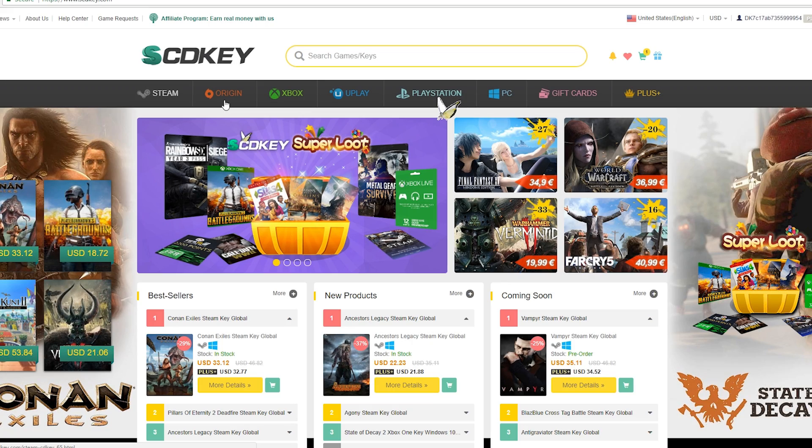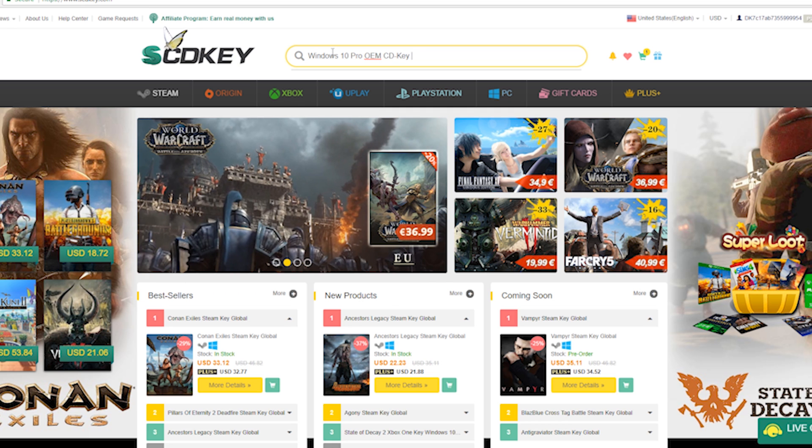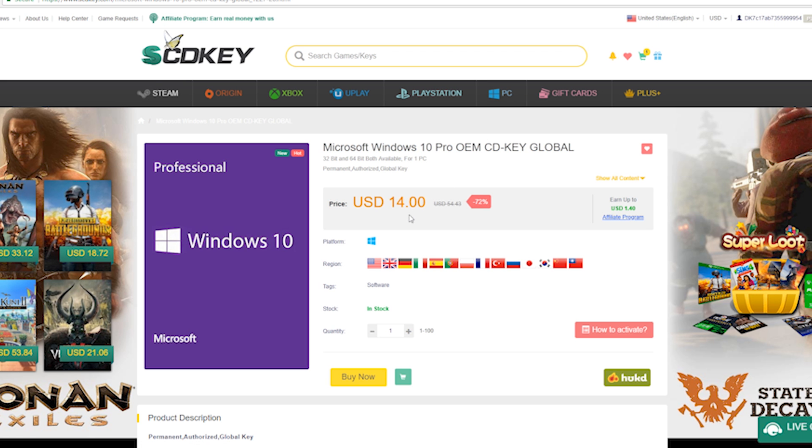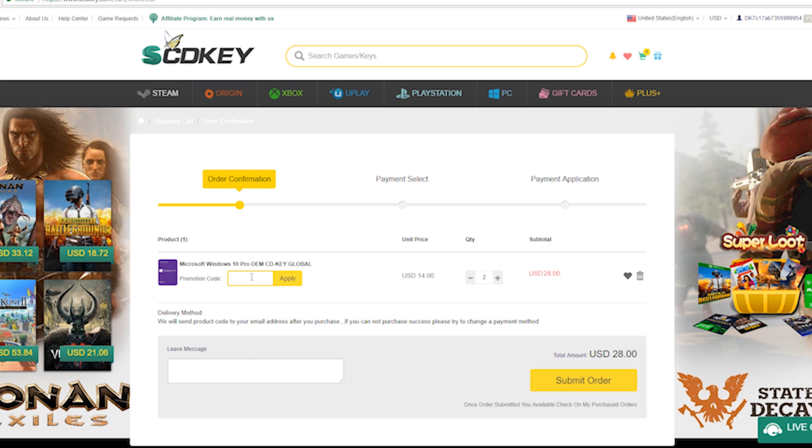What we're going to do is follow through the process of purchasing a Windows 10 Pro OEM key from the SCD Key site. Let's open up a browser and navigate to scdkey.com. Once you've arrived at the website, search in the search bar up top for Microsoft Windows 10 Pro OEM, select it from the list when it comes up, hit the more details option, and once you're on the product page you can add it to the cart or click buy now.